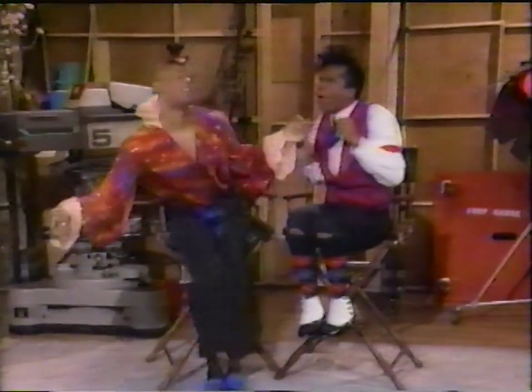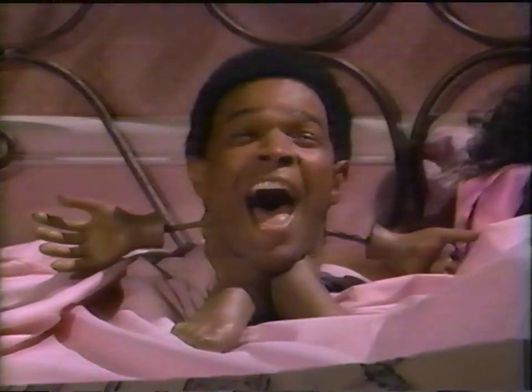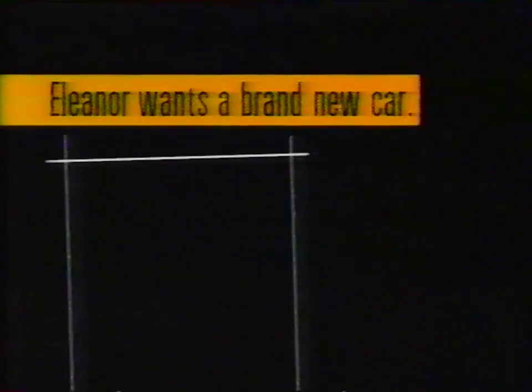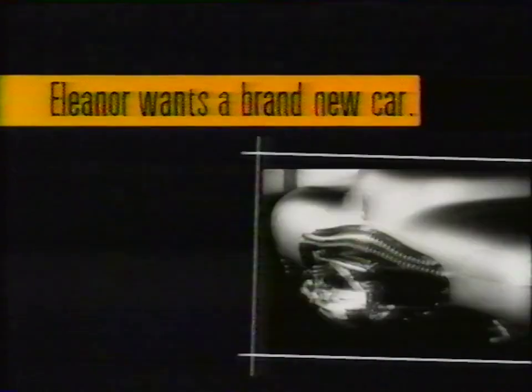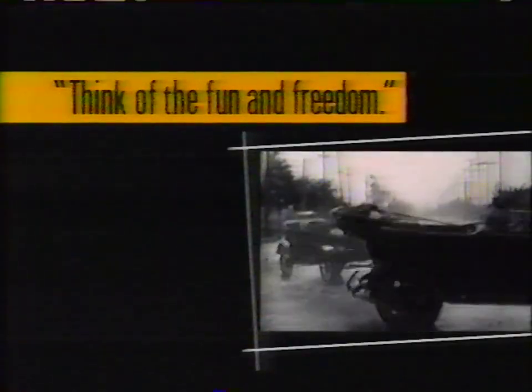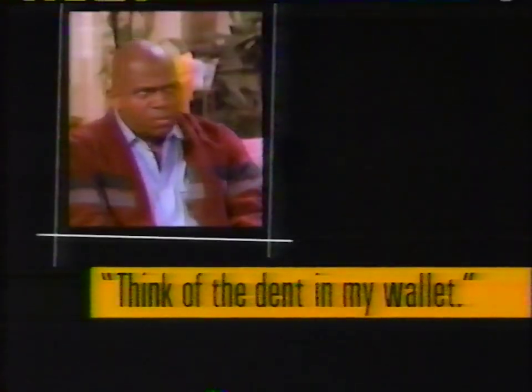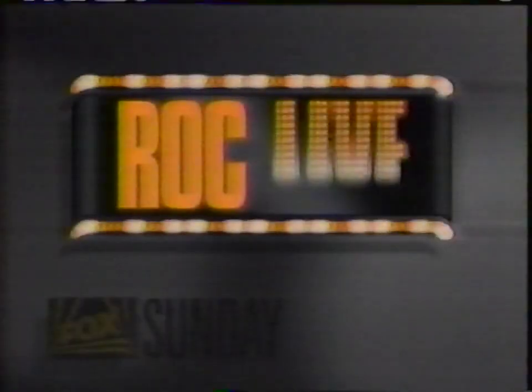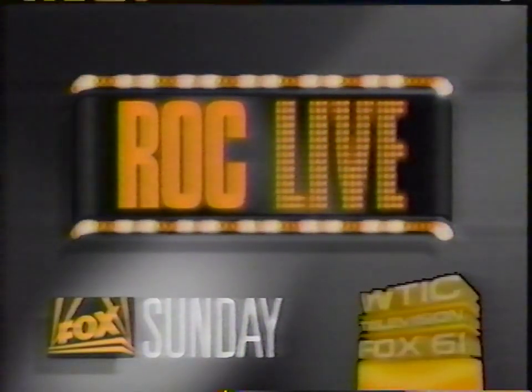Sunday, it's all the outtakes they've never allowed you to see — In Living Color's outrageous blooper special. Then, Eleanor wants a brand new car, but Rock wants to put a stop to it. She says think about the fun and freedom; he says think about the dent in my wallet. Can Eleanor and Rock meet halfway? Rock Live, Sunday after In Living Color.